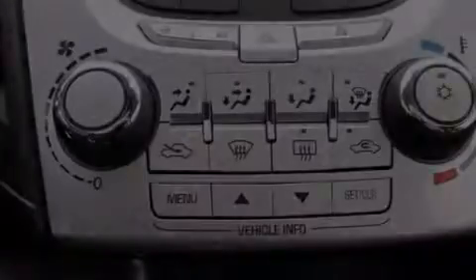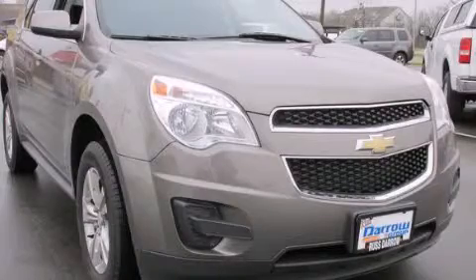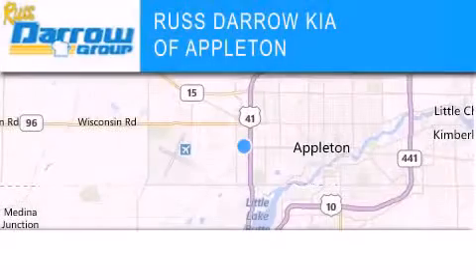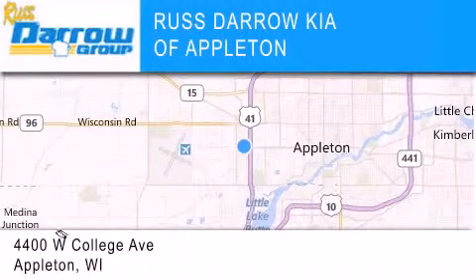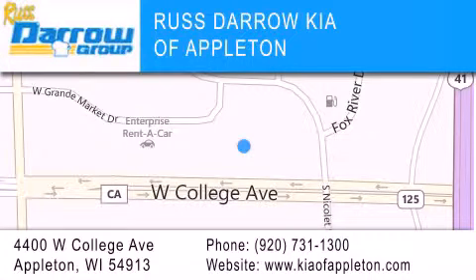Contact us today and schedule your opportunity to see this vehicle in person. Kia of Appleton is located at 4400 West College Avenue in Appleton. Our goal is to exceed all of your expectations to ensure that you'll return for future visits. Experience the Darrow difference.